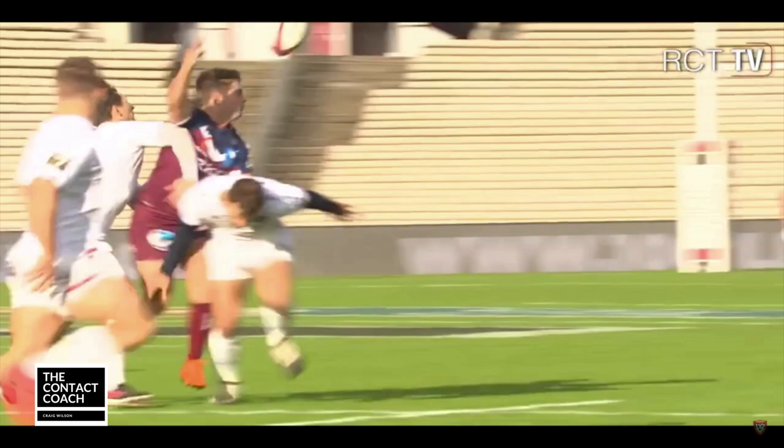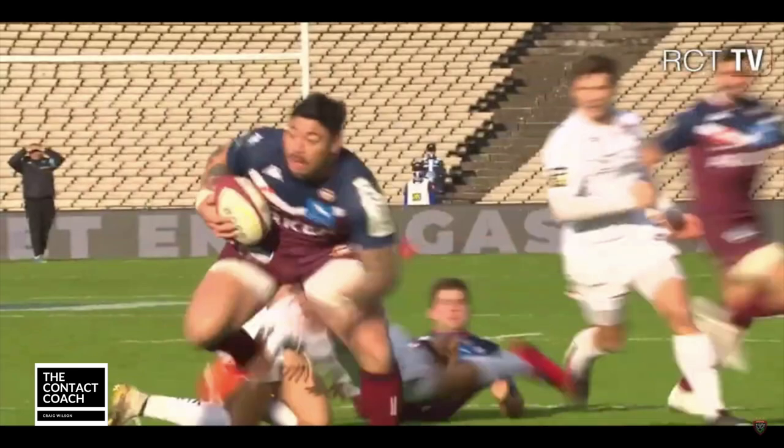This is Ben Lam in slow motion. You'll see how he just drops the shoulder, plants off his left, and just creates that disconnect to get that offload in.